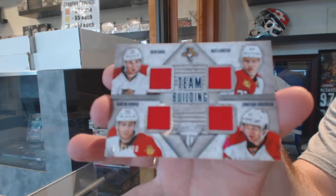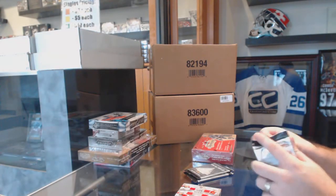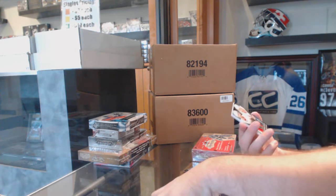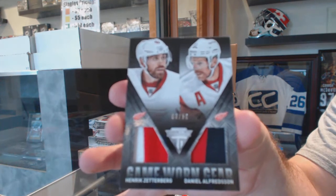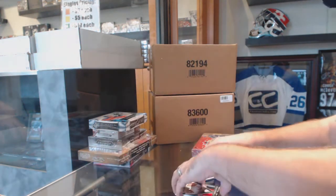Shore, Howden, Bukestad, Huberdeau. For the Red Wings, we've got a dual prime jersey number 250: Zetterberg-Alfredsson.